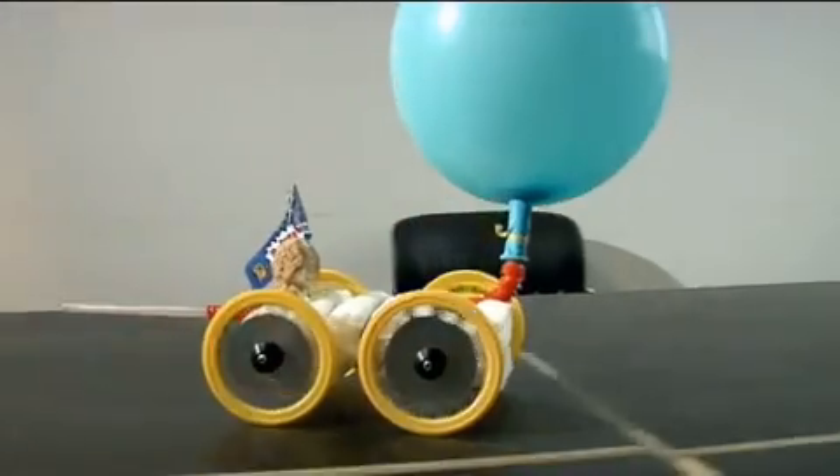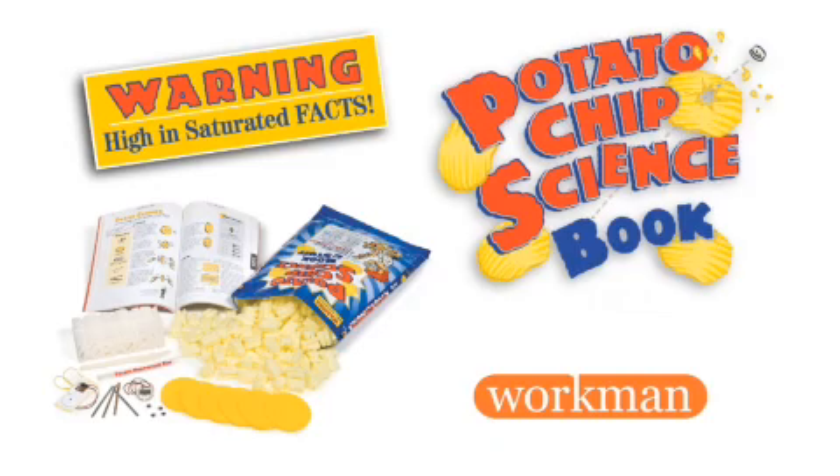If you throw your attention to the contents of this bag, if you throw your attention to the stuff that we normally think is garbage, it is amazing what you can learn.